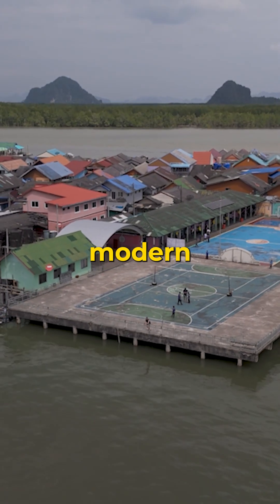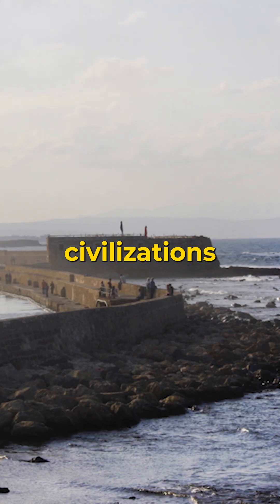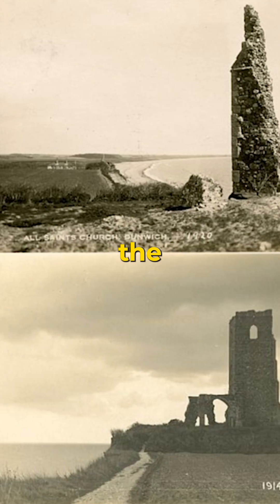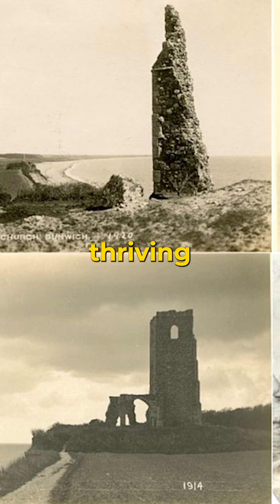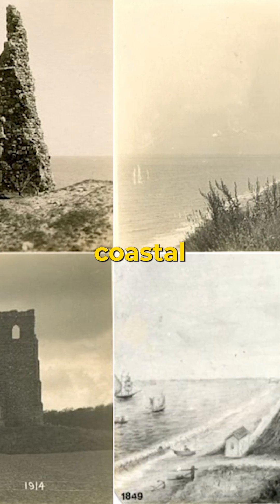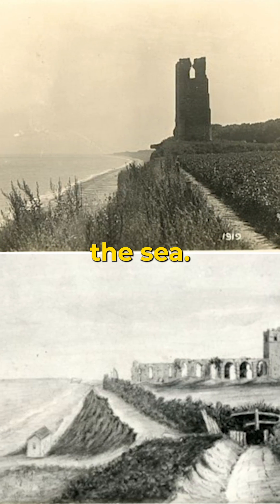Coastal erosion isn't just a modern problem. Throughout history, it has reshaped civilizations and swallowed entire cities. In England, the ancient town of Dunwich was once a thriving medieval port. By the 14th century, coastal erosion and a series of violent storms had reduced the once great city to ruins beneath the sea.